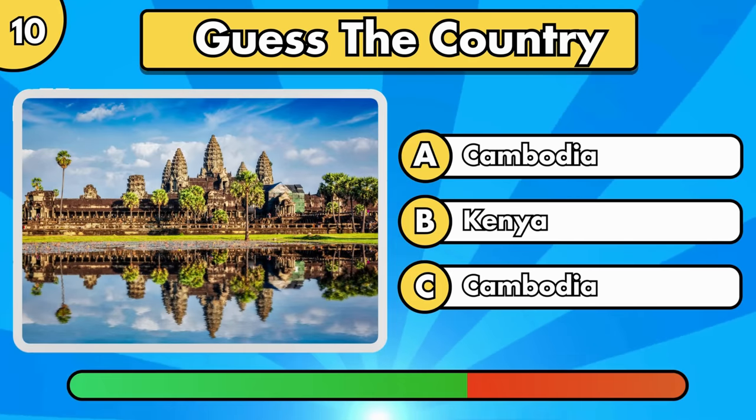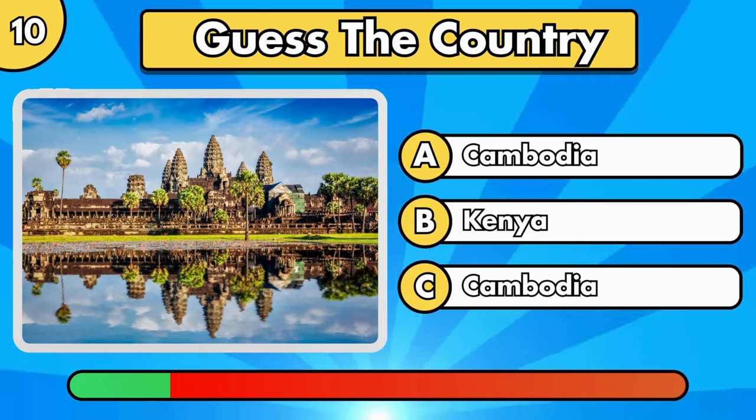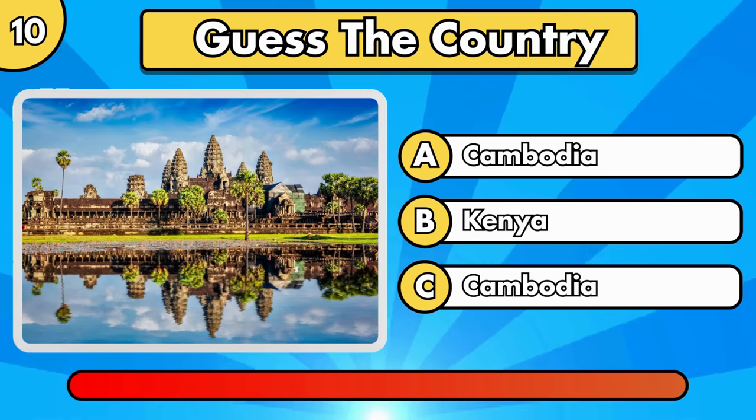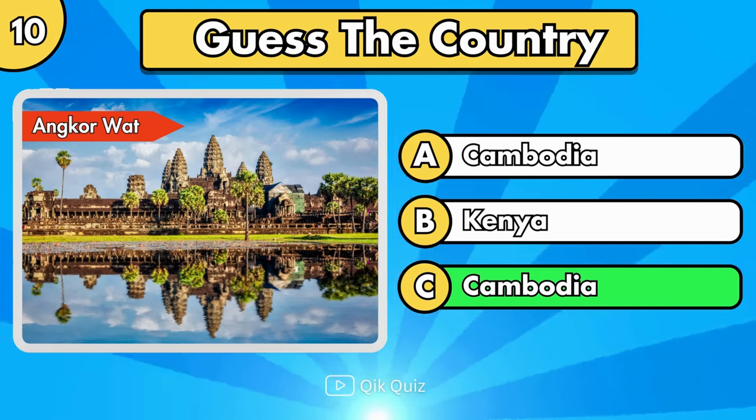Question number 10. It's Angkor Wat, in Cambodia.